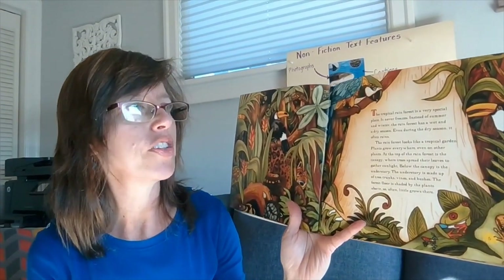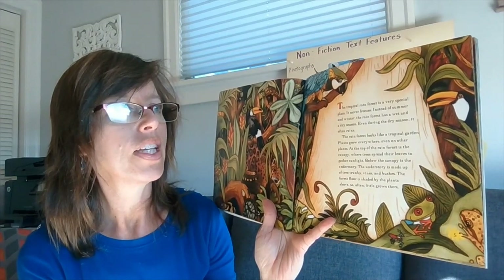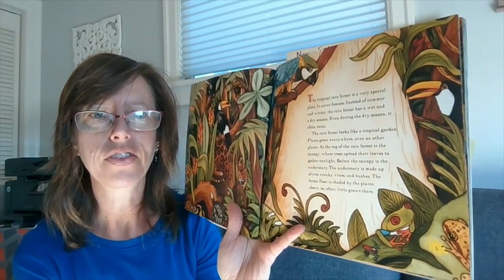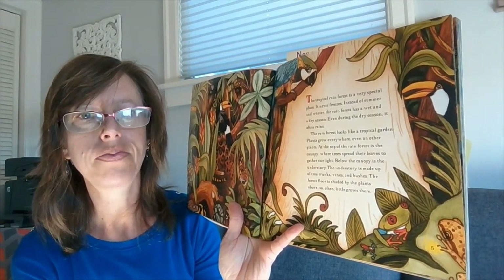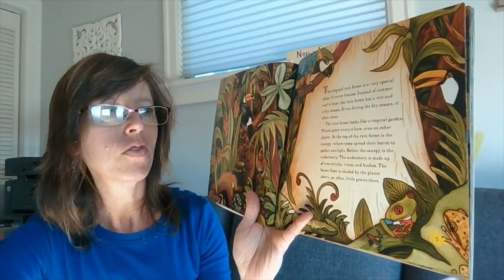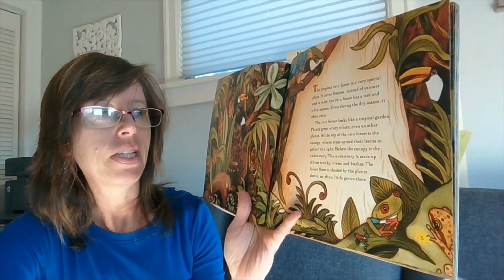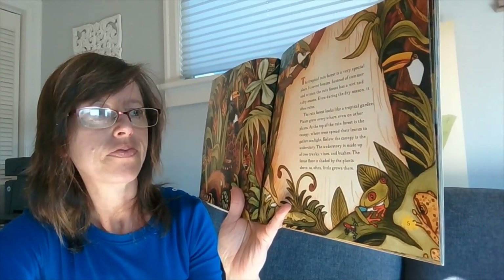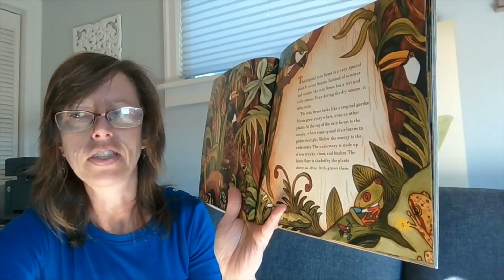The next part of the book describes the tropical rainforest habitat, or where the frogs live. The tropical rainforest is a very special place. It never freezes. Instead of summer and winter, the rainforest has a wet and a dry season. Even during the dry season, it often rains. The rainforest looks like a tropical garden. Plants grow everywhere, even on other plants. At the top of the rainforest is the canopy, where the trees spread their leaves to gather sunlight. Below the canopy is the understory, made up of tree trunks, vines, and bushes. The forest floor is shaded by the plants above, so often little grows there.